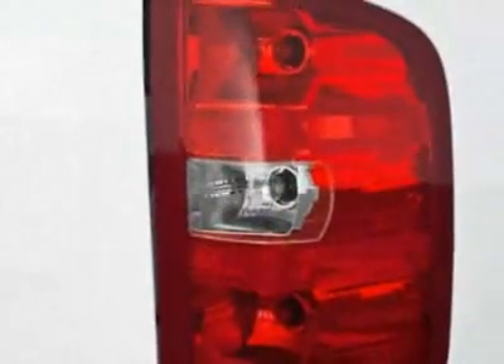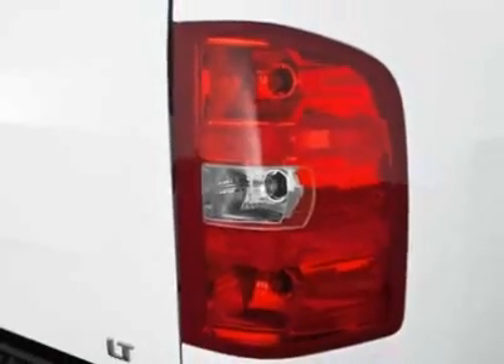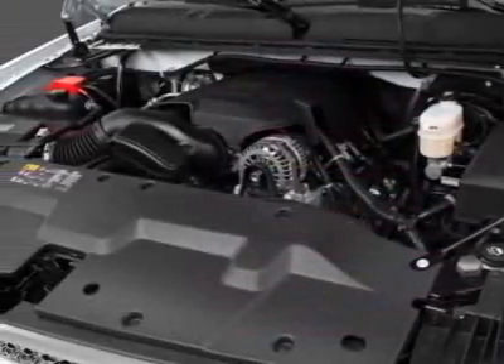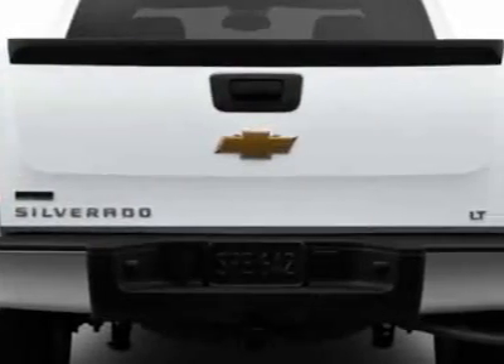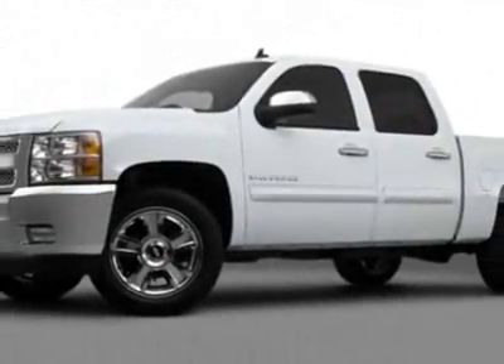This vehicle gets an estimated 15 miles per gallon in the city and an estimated 22 on the highway. This Silverado 1500 boasts a 5.3-liter engine and has a 6-speed automatic transmission.